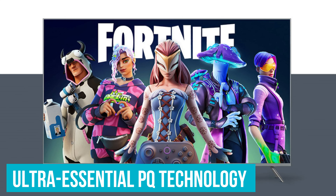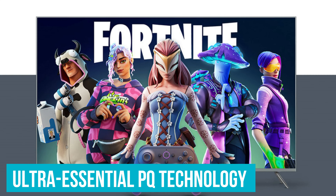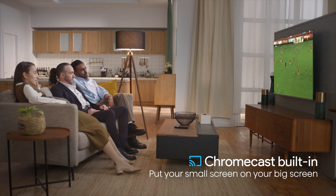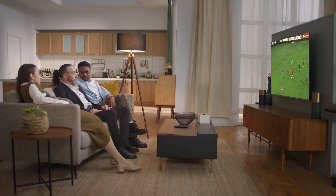The ultra-essential PQ technology further elevates this experience by optimizing color and detail, ensuring that what you see on screen is as close to reality as possible. For a budget-friendly TV, these features are not just rare – they're exceptional.